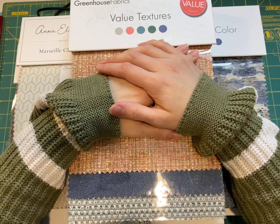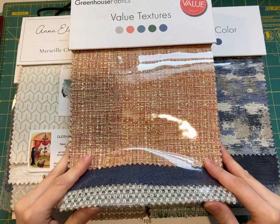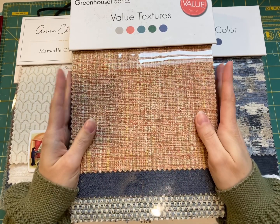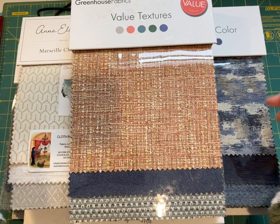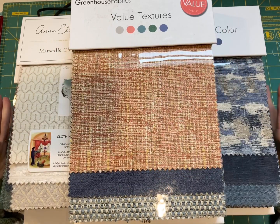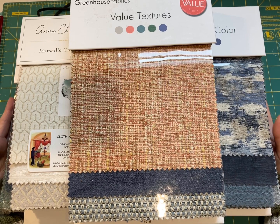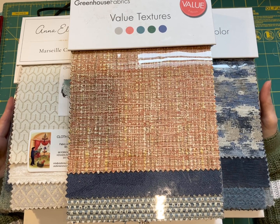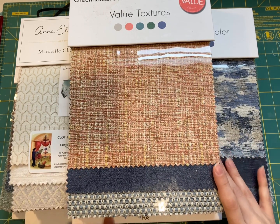Hey guys, Sarah here from New England Junk Journals. I want to come on and do a fabric haul with you. This is going to be a two-parter. I'm going to show you first these sample books that I got — fabric samples from a local fabric store near me — and I lucked out, guys. Sometimes you just get lucky.